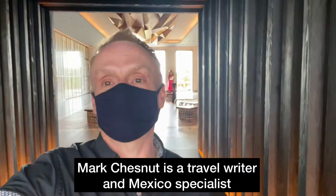Greetings and welcome to the Conrad Punta de Mita, the first Conrad hotel and Mexican resort destination. I'm very excited to check in because this hotel just opened about two weeks before my arrival in September 2020.